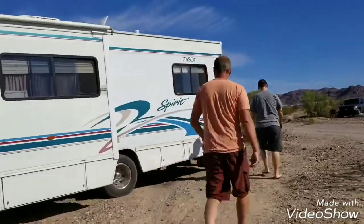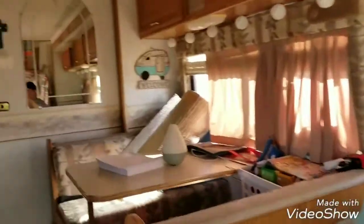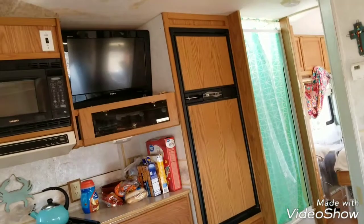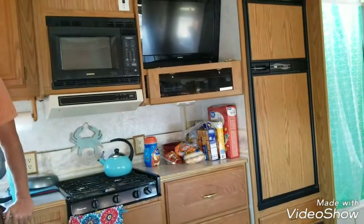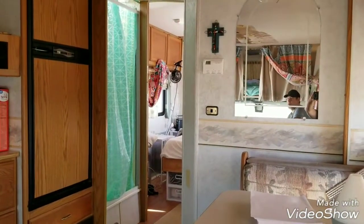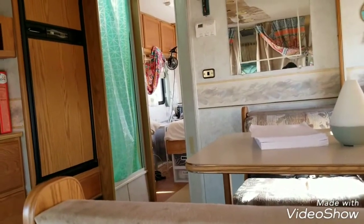We're doing a solar consultation. What do you want to run on it? We've got a television, DVD player — we want to run a lot. You can't run the AC, right? No, you can't. The refrigerator switches back and forth between propane and AC.